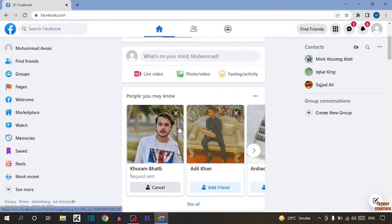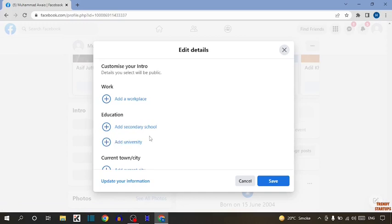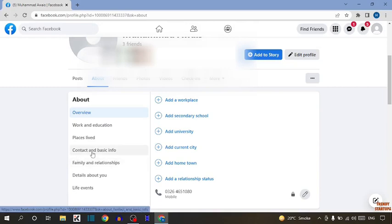Here you can see our Facebook homepage. To turn off notifications, you can see the option of Edit Details, so click on Edit Details. In Edit Details, you have to simply click on Update Your Information. Now you can see the option of Contact and Basic Info, so click on it.